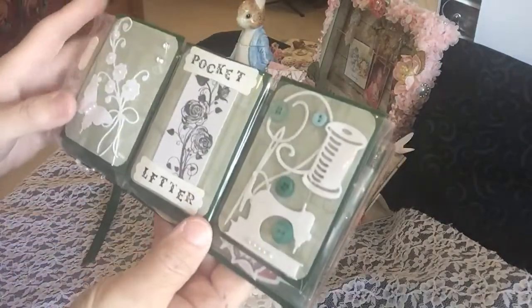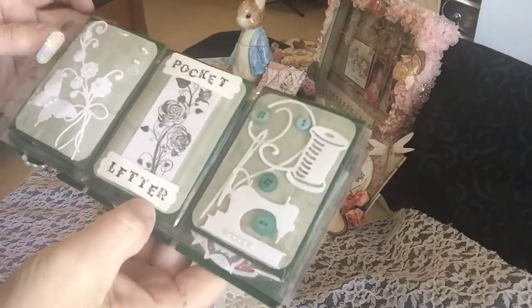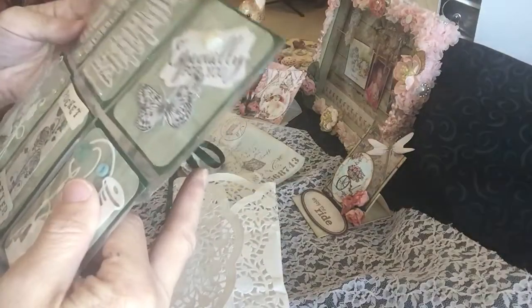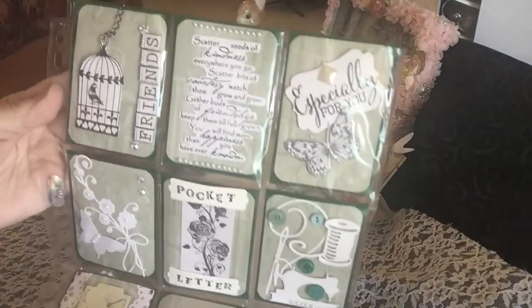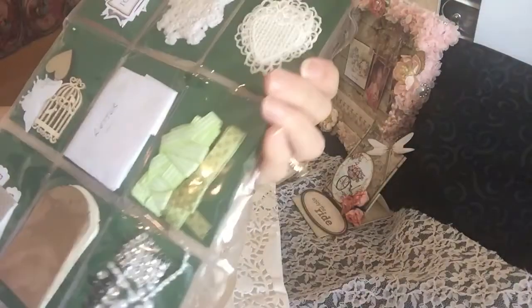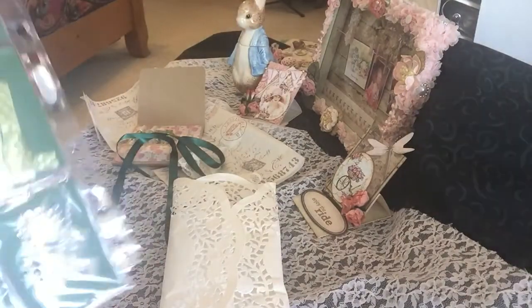And it's a pocket letter. It's done in green with the sewing theme here. So, so pretty. Oh my gosh, this is just to die for. So, so pretty. I gotta take out the letter and find out who the mystery sender is.